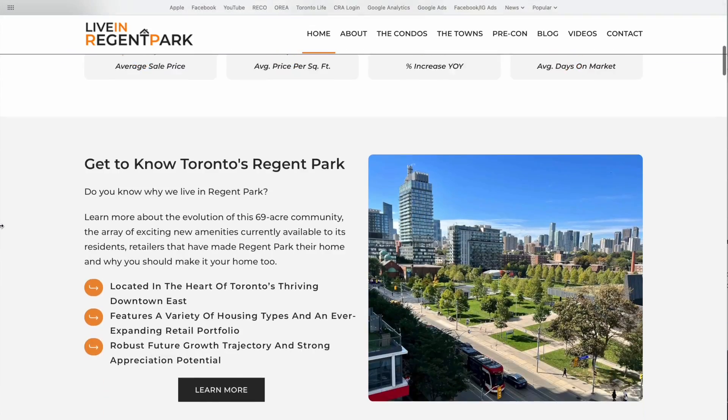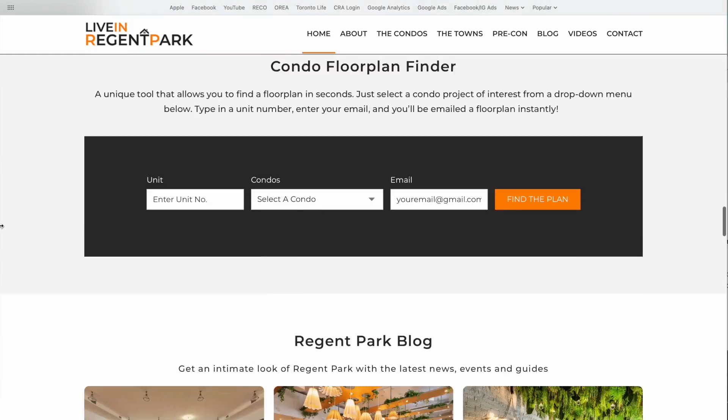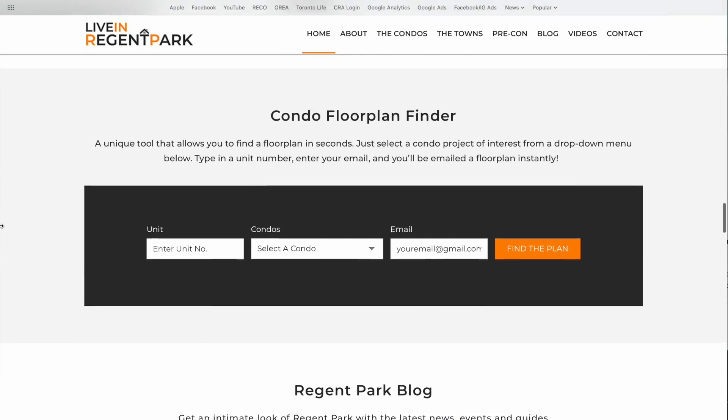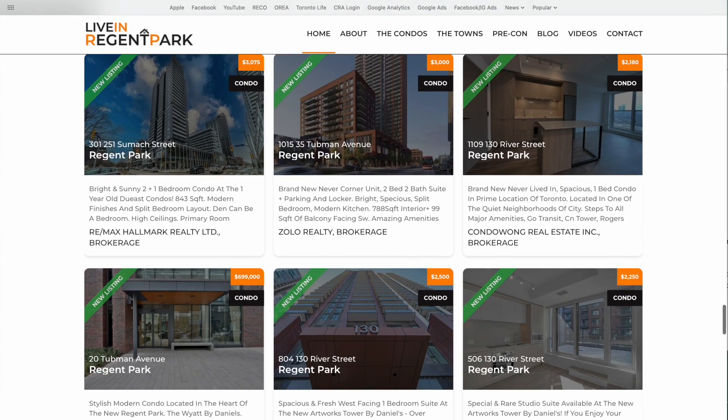If you're looking to learn everything you need to know about Regent Park specifically, I encourage you to visit the best website on the community hands down, which is liveinregentpark.com. Every single condominium, townhome, pre-construction project, sale and lease listing, floor plans, video tours, and community information can all be found there.